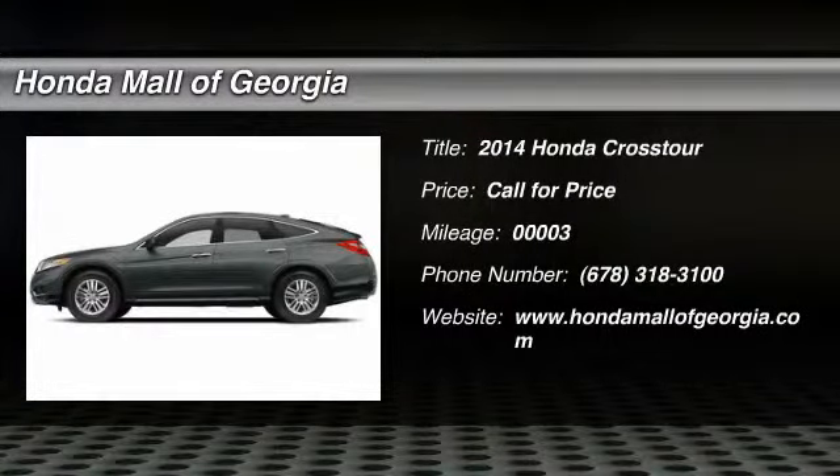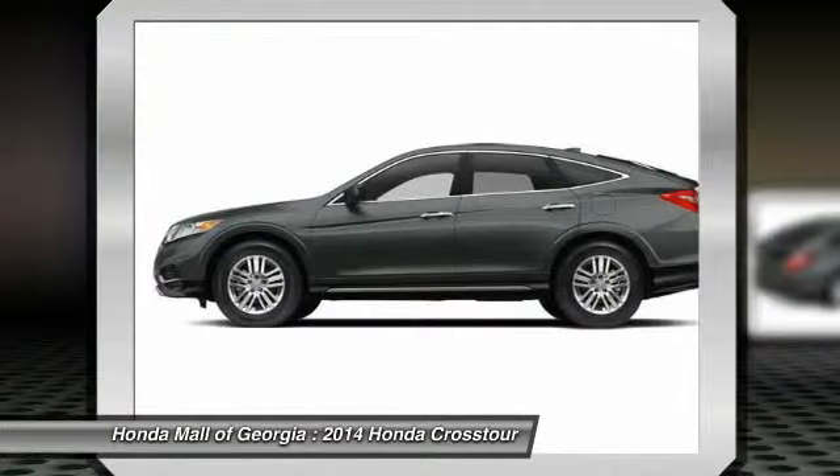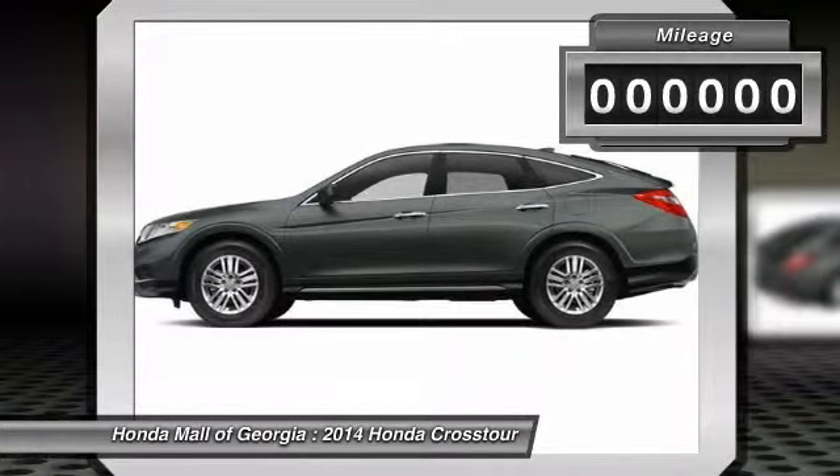The 2014 Accord Crosstour. Versatility. Is it a sports car, or pack it full of gear and it becomes an SUV? The Accord Crosstour.